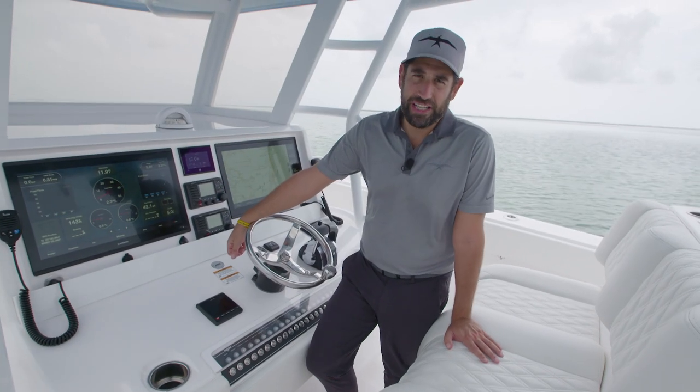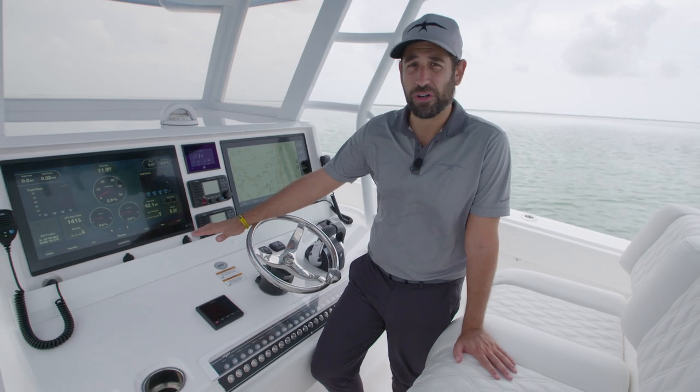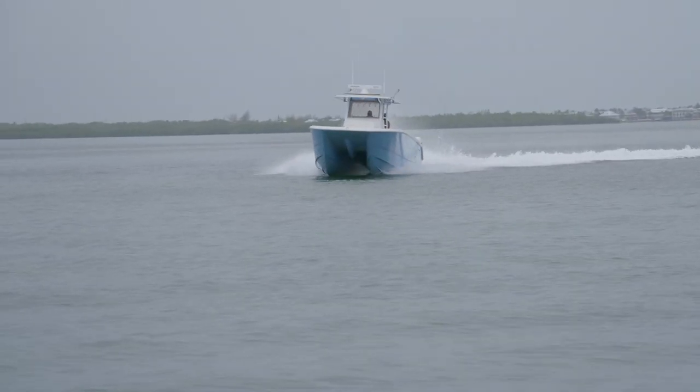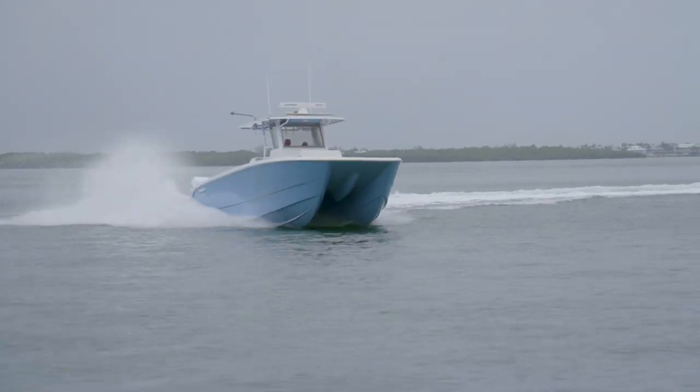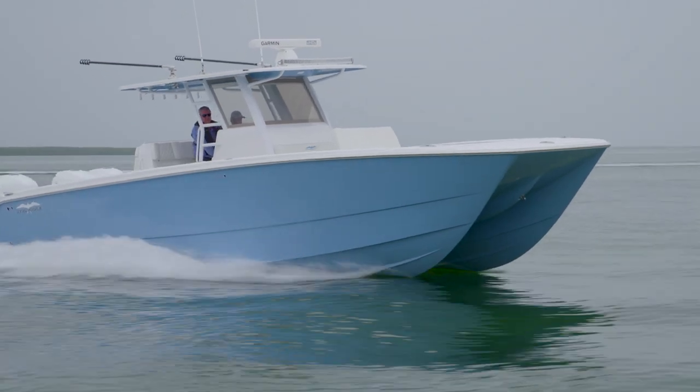Catamarans are known for their sea-keeping ability in rough water, but what sets our catamarans apart is their comfort in turning. There's a really low adoption rate in terms of trying to turn these boats compared to other cats, and my first experience was on a 37 myself, so I was pretty blown away the first time we went out on the water.